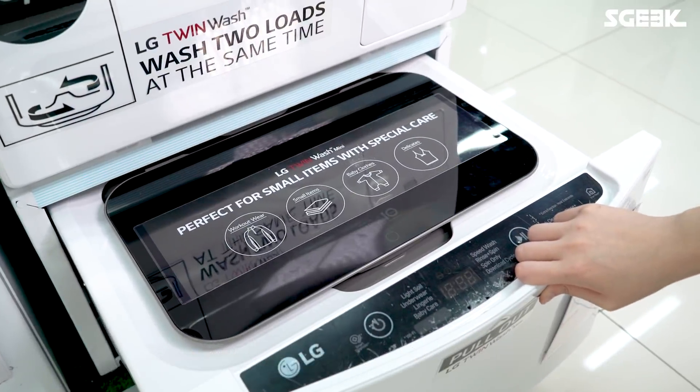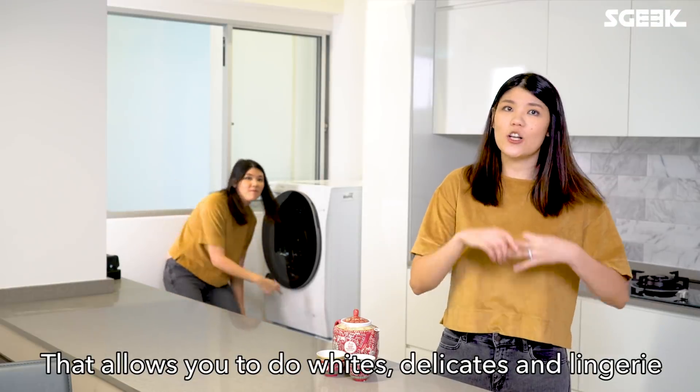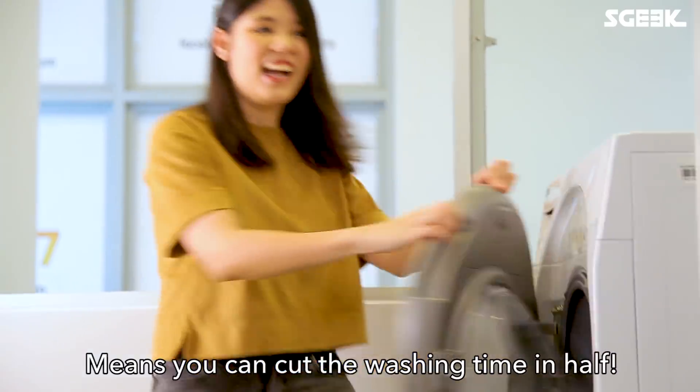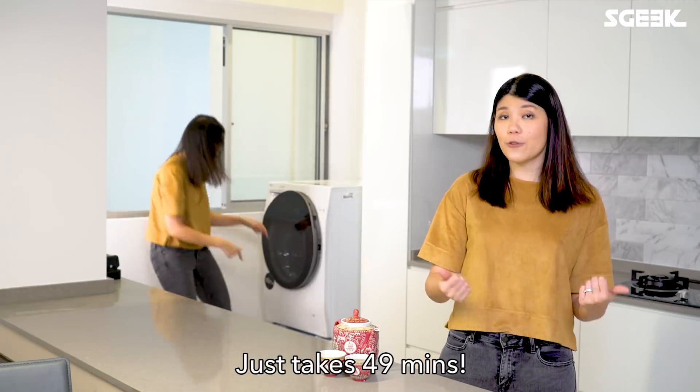There's a 2kg washing machine at the bottom that allows you to do whites, delicates, and lingerie without having to start a whole new cycle. Having two drums means that you can cut the washing time in half, which is 6.49 minutes.